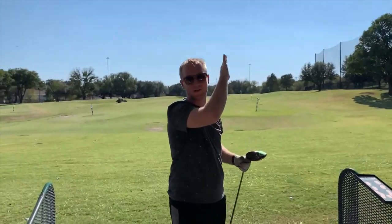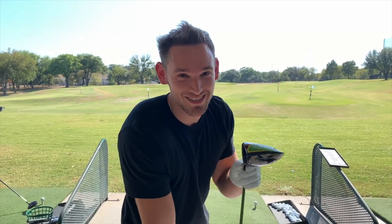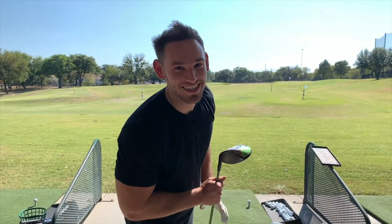Dude, where did that even go? Definitely went at least 200. It's our last day in Texas — full day — and Serge has the practice of golf with Boglin behind the camera.